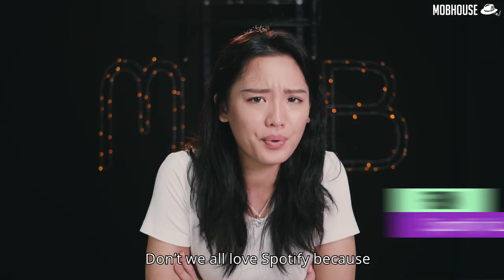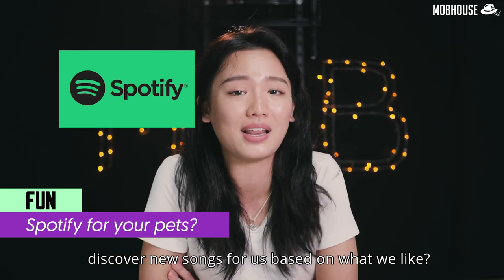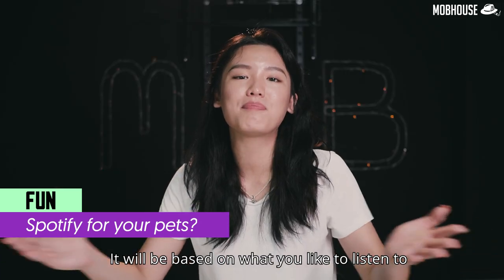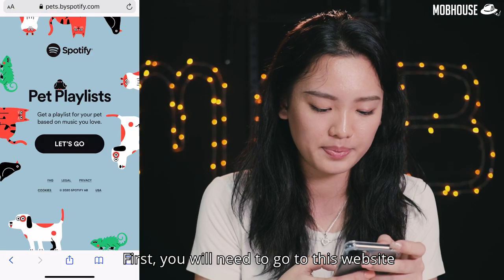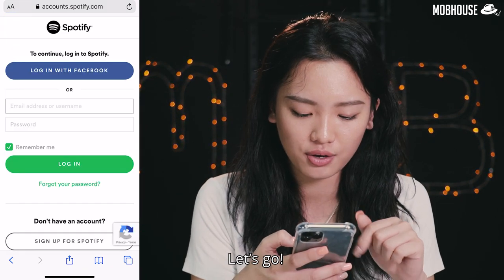Here's a fun one. Don't we all love Spotify because it can create playlists and discover new songs for us based on what we like? Well now you can create playlists for your pets! It will be based on what you like to listen to and also your pet's attributes. Go to Pets.bySpotify.com and follow the instructions.